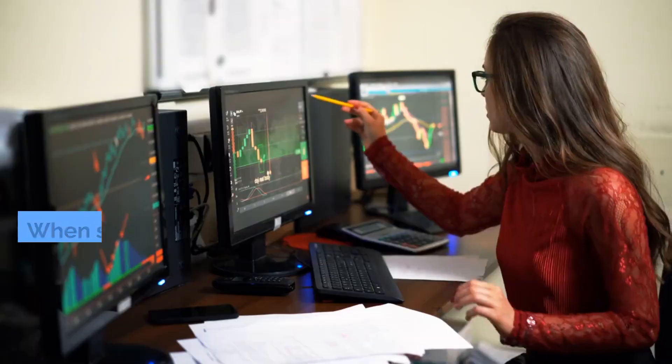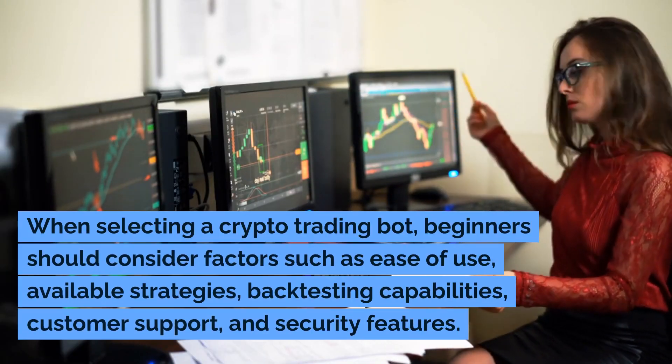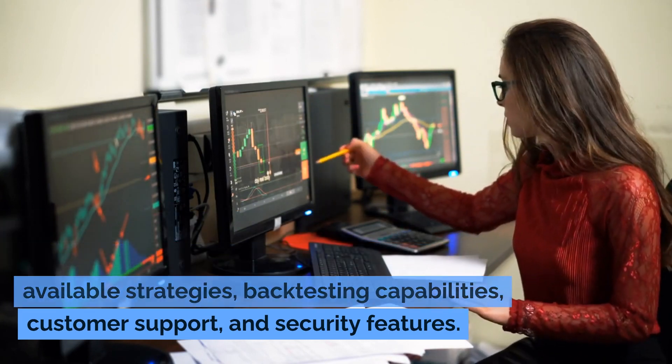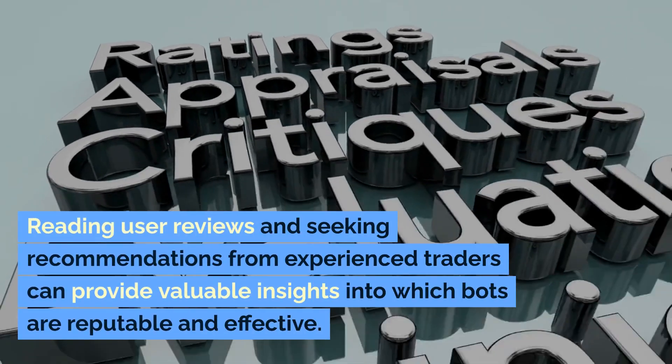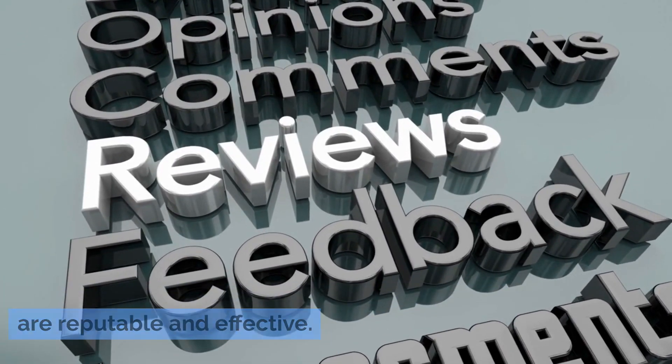Choosing a trading bot: when selecting a crypto trading bot, beginners should consider factors such as ease of use, available strategies, back-testing capabilities, customer support, and security features. Reading user reviews and seeking recommendations from experienced traders can provide valuable insights into which bots are reputable and effective.